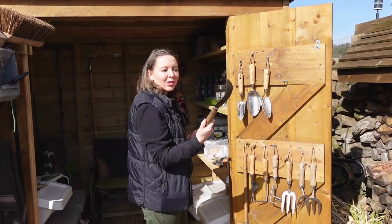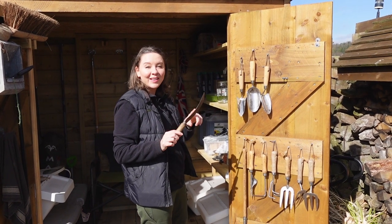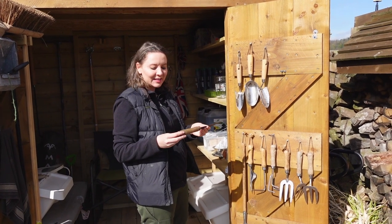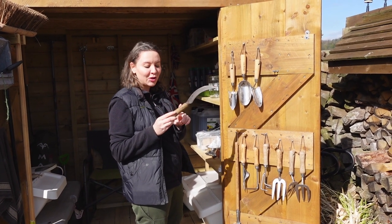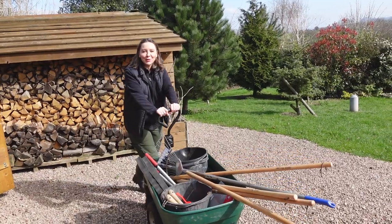This is my trusty weeding tool — it was from a vintage antique market last summer. Very handy to get your gardening tools from places like that because they're plastic-free a lot of the time, they're the old wood, and they're really, really good. Off to the vegetable garden.